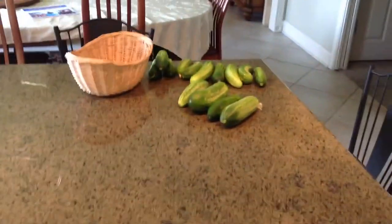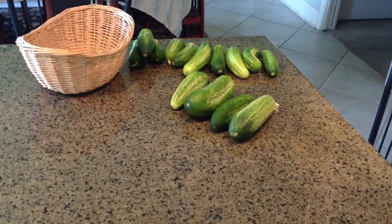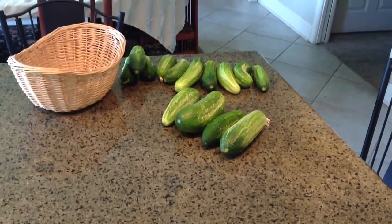My next action is to do something with the cucumber crop. I think the ones in the front will be dills and the ones in the back will be bread and butters.